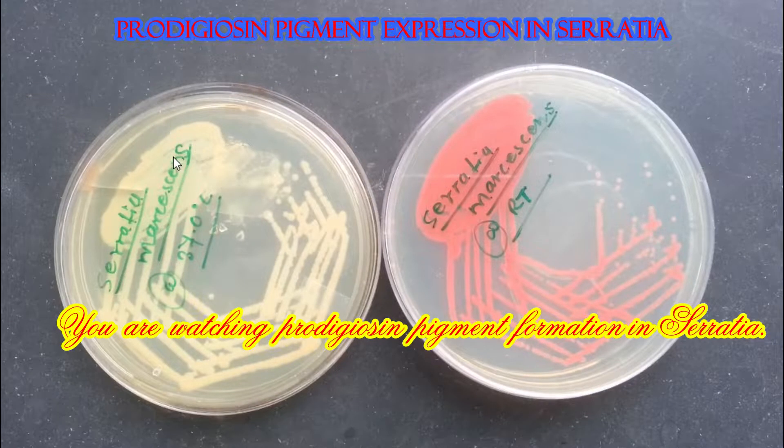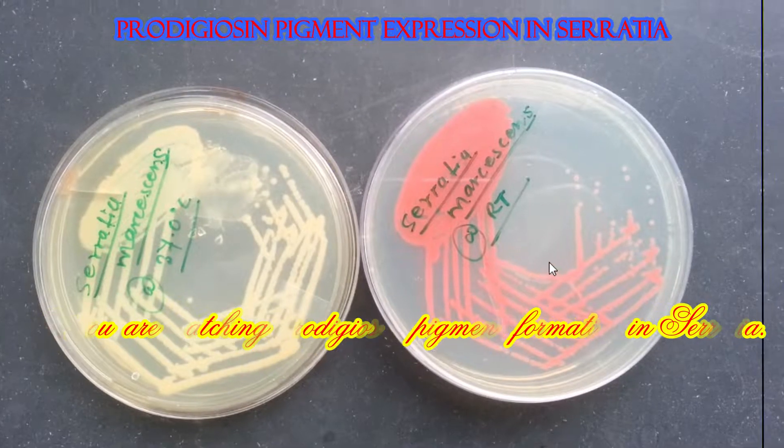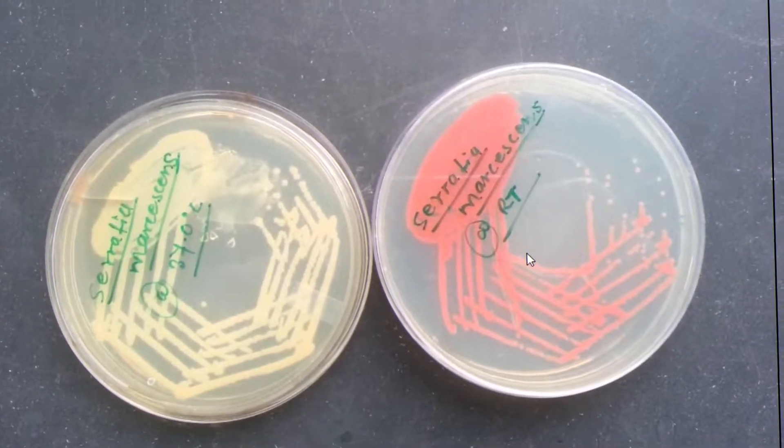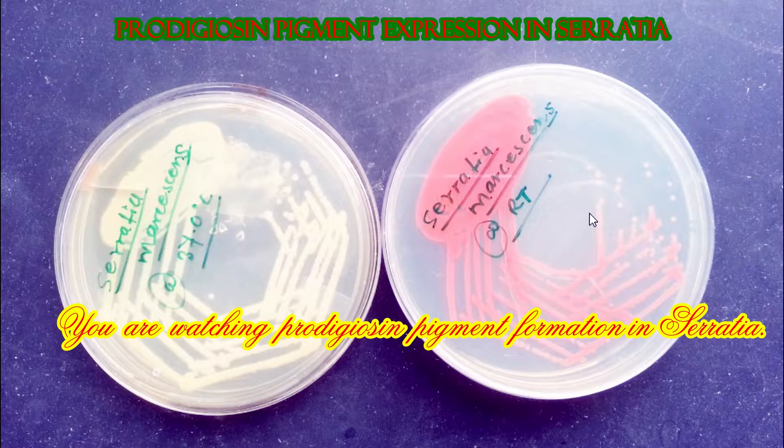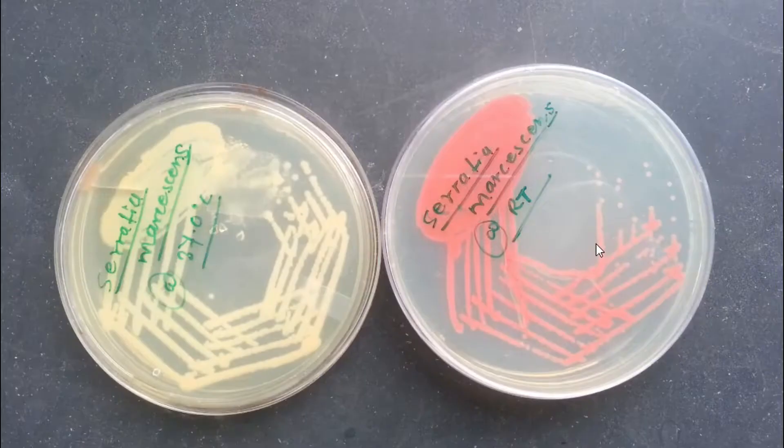Hi, today we are concerned with prodigiosin pigment production in Serratia. Here we can see we have two nutrient agar plates. One is incubated at 37 degrees Celsius overnight, and similarly another incubated at room temperature.